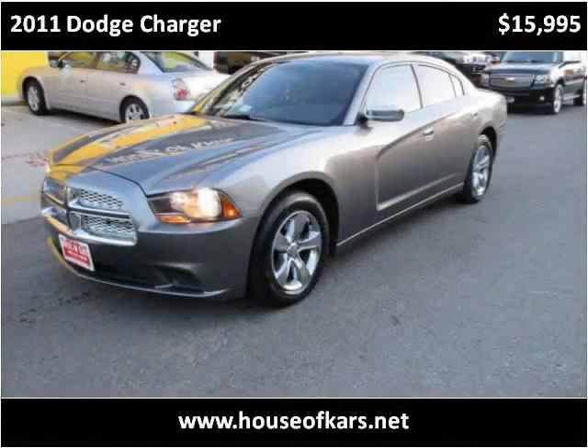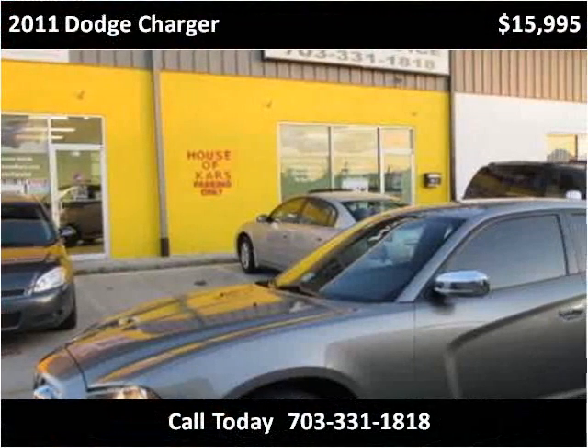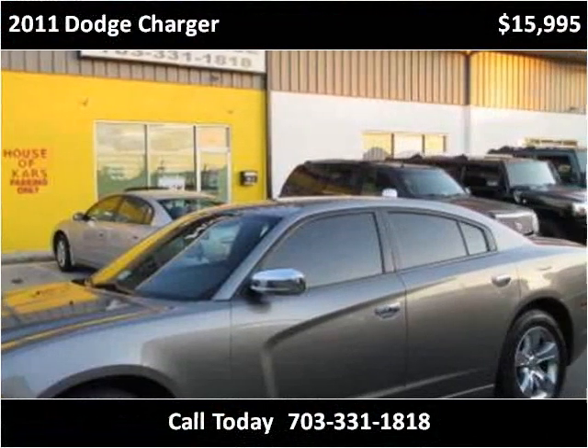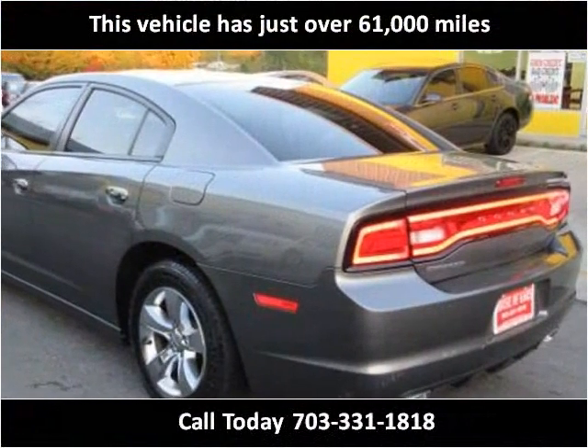This 2011 Dodge Charger is available from House of Cars. This vehicle has just over 61,000 miles.